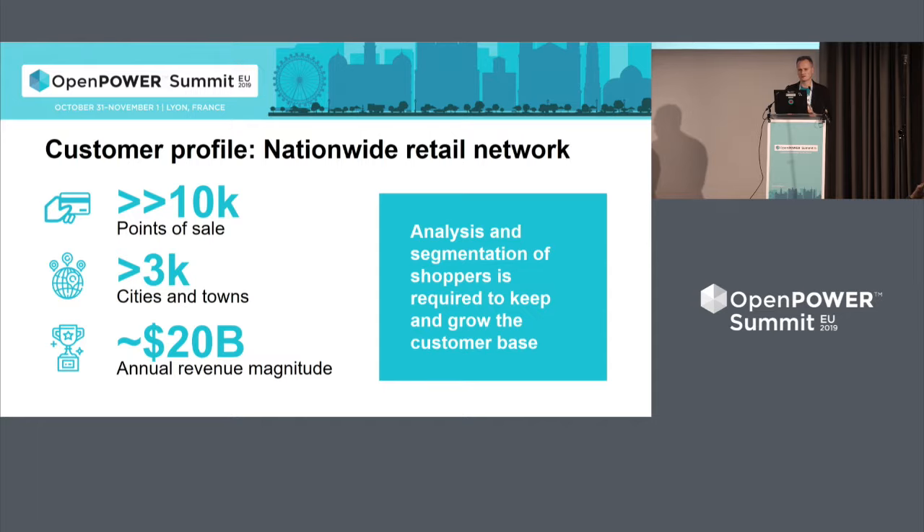In their field it's especially demanded because they collect a lot of data about the purchases of the shoppers that visit their venues. This customer has been investing a lot of money and effort into analysis and segmentation of their shoppers who have loyalty cards that enable tracking of their purchases.